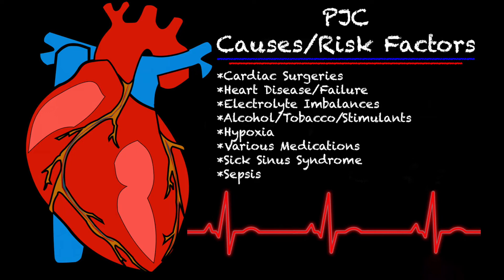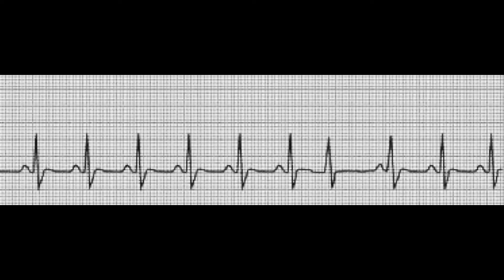Now that we know what to look for on a strip, let's take a look at a strip and see if you can identify where the PJC is. Taking a look at this strip, you'll notice that it looks regular until you hit about that seventh beat. On the seventh beat, there is no P wave and it looks like it comes a bit too early — so that is going to be your PJC.